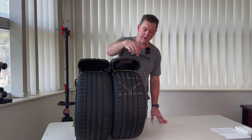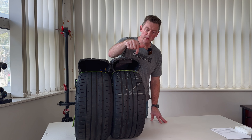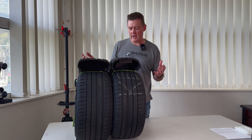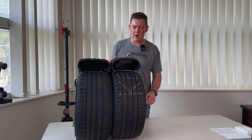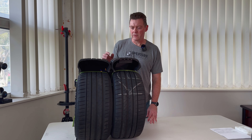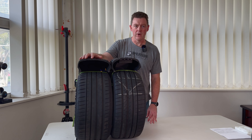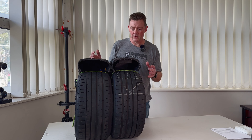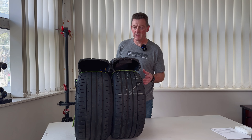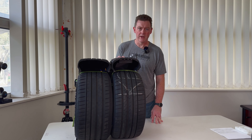We're going to look at the cross-section — starting at the bead, working up through the sidewall, then looking at the tread. We won't get too technical with tire design; we'll brush on some basics and focus on the differences between an EV-specific tire and a non-EV tire. A common theme today will be efficiency — a lot of the features of the EV-specific tire revolve around efficiency.